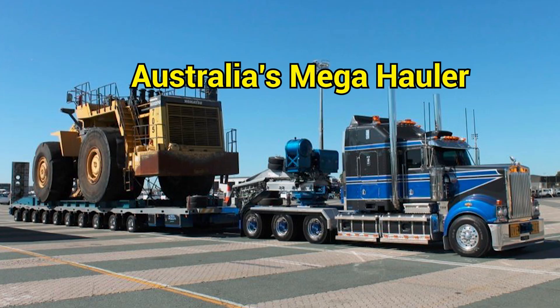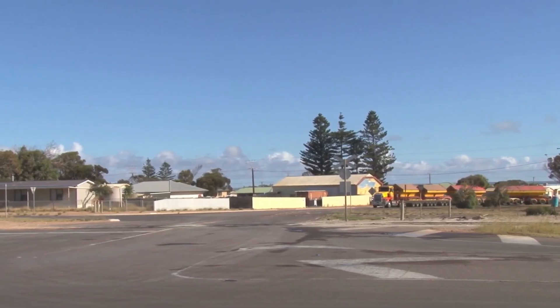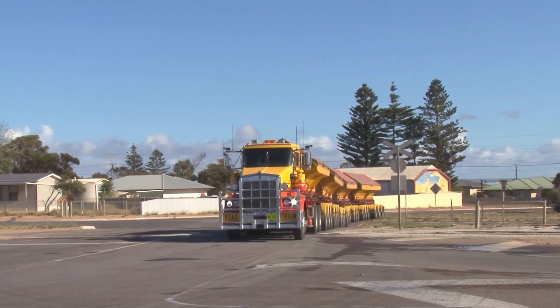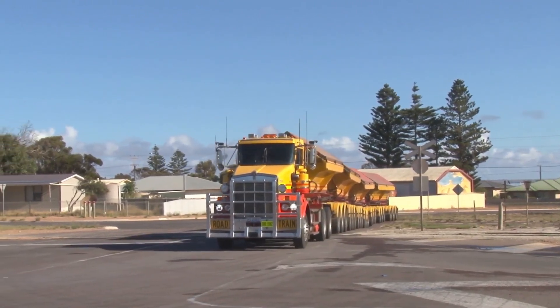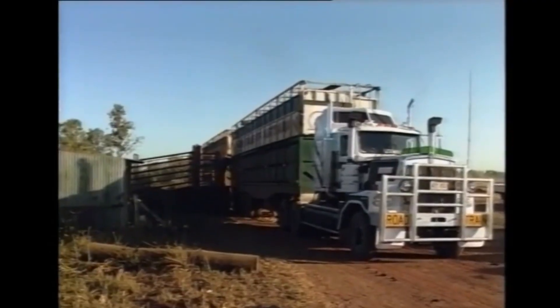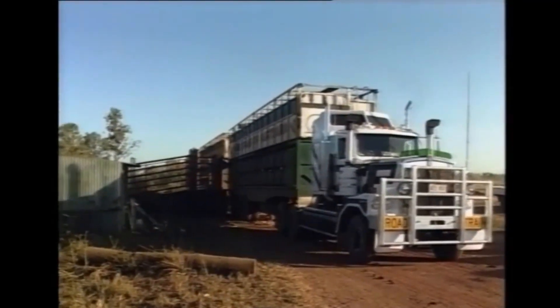Among these giants, one machine deserves special mention. It's nicknamed the Centipede — and for good reason. It has more wheels than seems reasonable: 110 of them. This monster is 160 feet long, rides on 28 axles, and can carry 205 tons of ore.